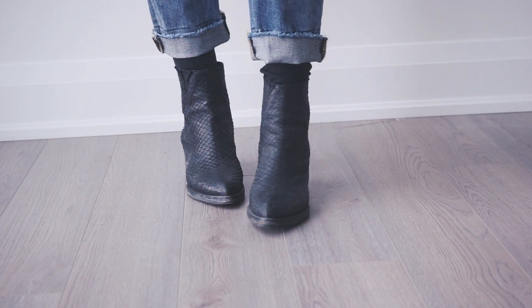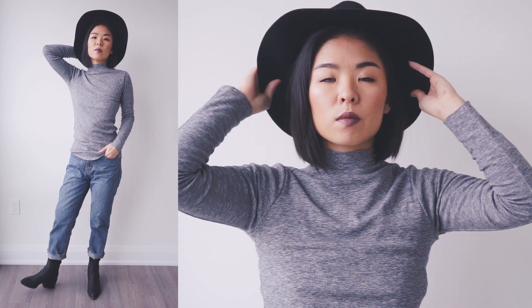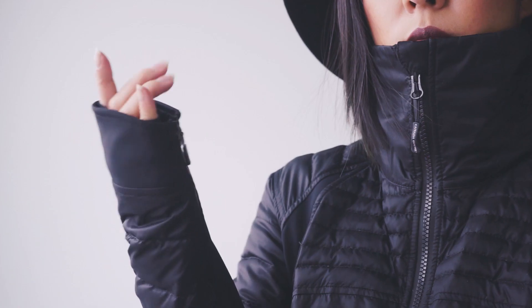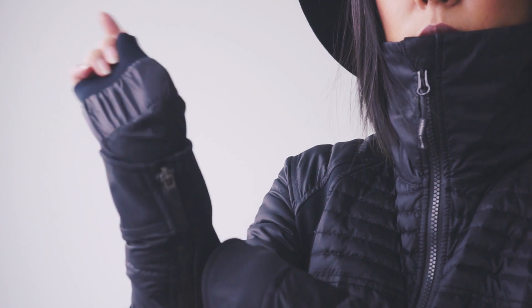Usually winter outfits are very bulky and they don't look cute after taking off your coat, but I made sure that the inner outfit was top priority because we're all cute inside and out. My secret weapon is this compact down coat. It's at times even better than the puffy down jackets because you're able to wear your wool coats on top and not have to sacrifice style or warmth.